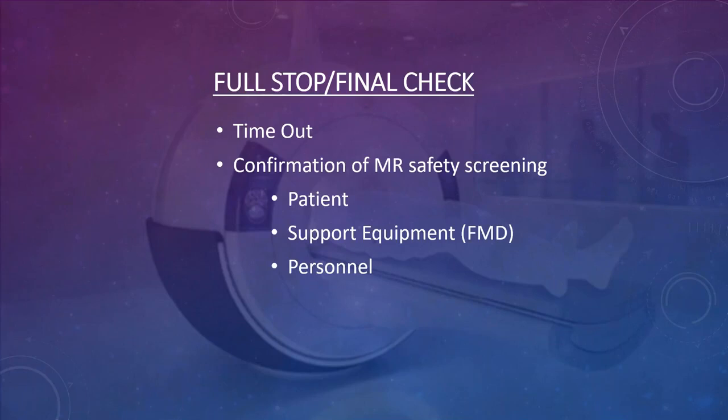Once a patient is screened and ready to go into the magnet, you perform a final full-stop timeout to confirm you have the right patient, right body part, right script, and that everything is done. You want to confirm they are screened and gowned appropriately, and that all personnel entering the room are also prepared. Many sites now have techs wear pocketless scrubs so nothing can be accidentally brought in.